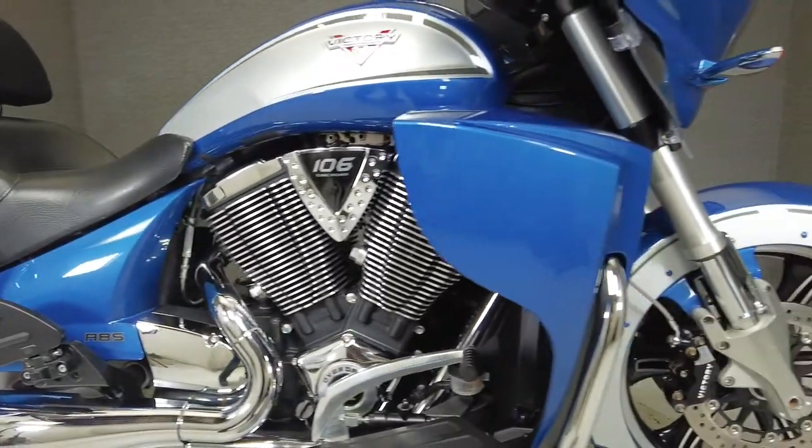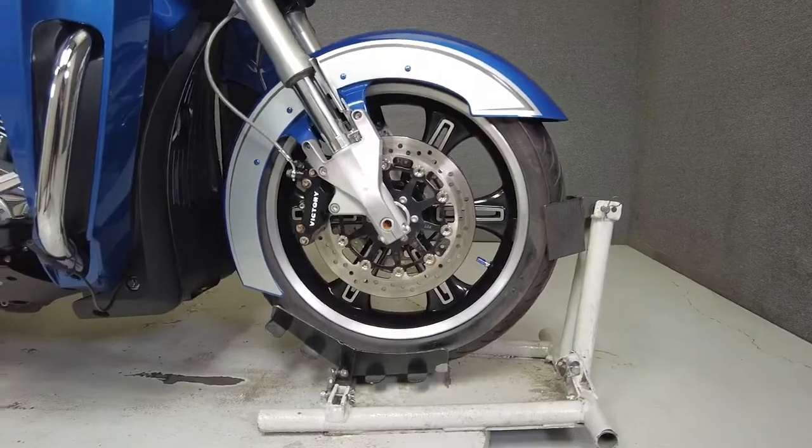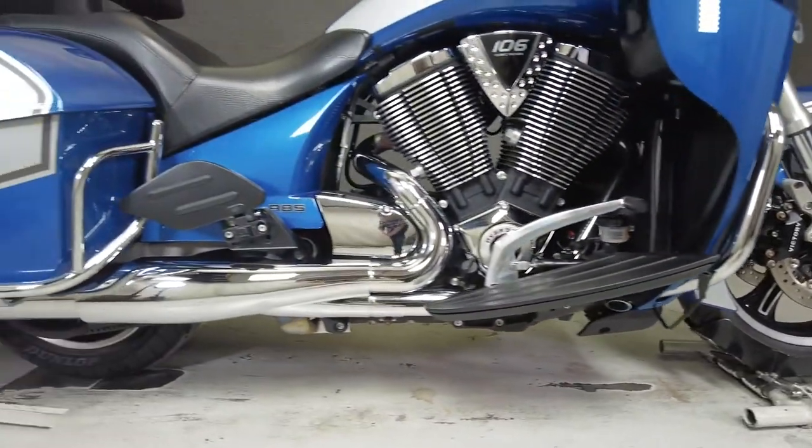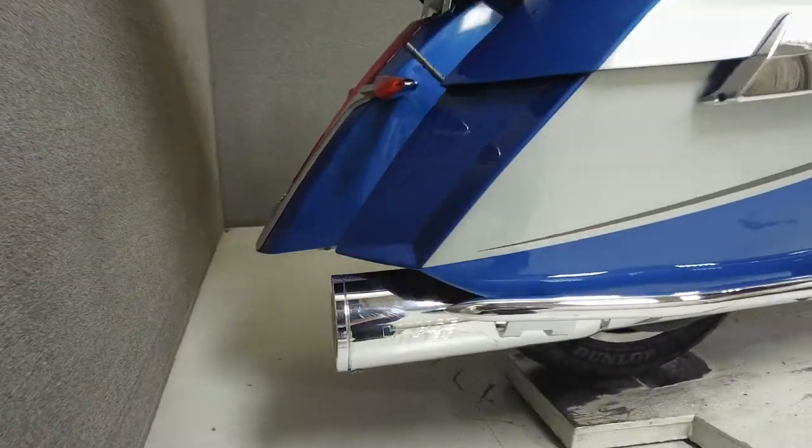It's designed to go the distance with plenty of wind protection, spacious storage, and comfortable accommodations for rider and passenger. With inverted front forks and dual discs up front, this bike handles well and weighs in at 760 pounds with a seat height of 26.3 inches.